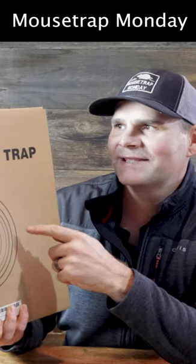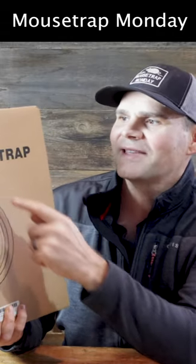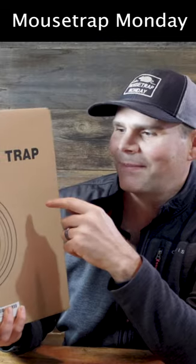Today for Mousetrap Monday, we're going to test out this brand new mousetrap made by Catchmaster called the Spiral Mousetrap.